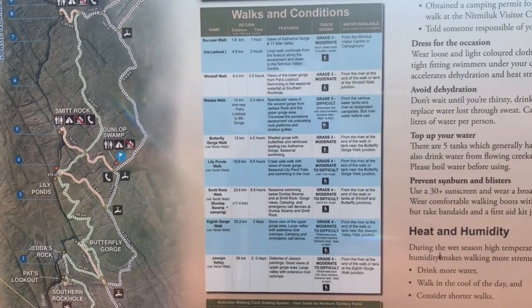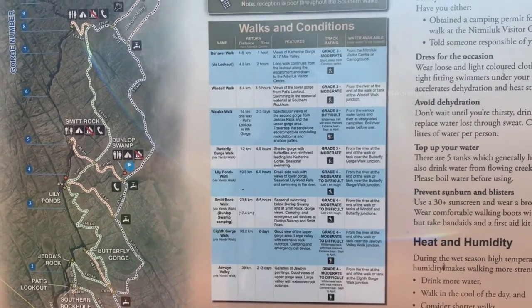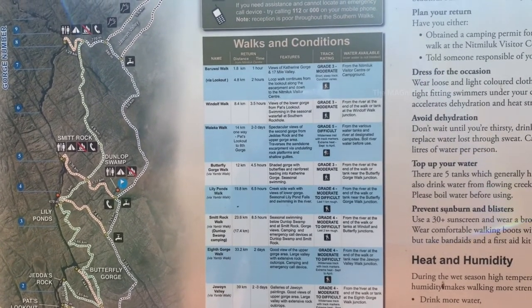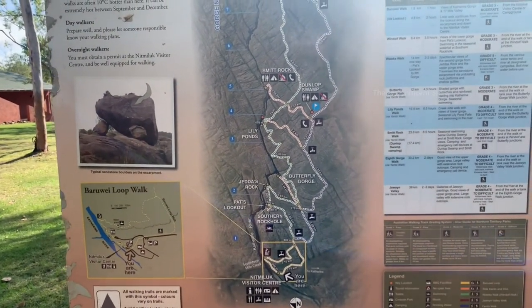I am going to do the Window Walk today. It is 8.4 kilometers up and down and will take around 3.5 hours. Let's see what places we can explore and see during this hike. All those walks are shown here on this map.